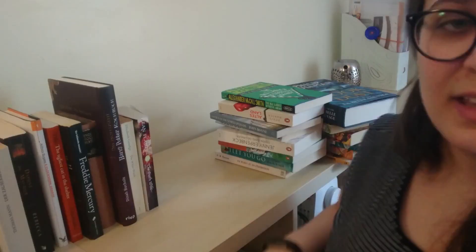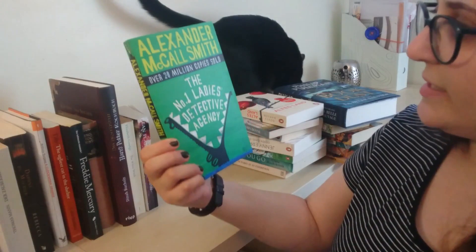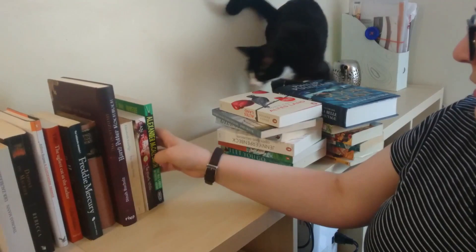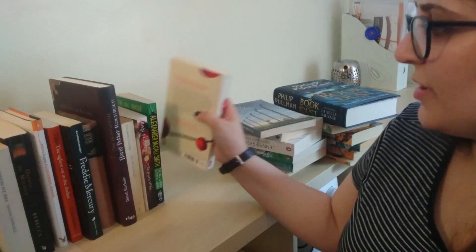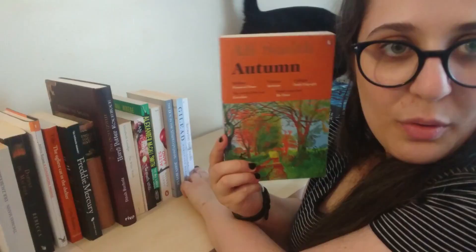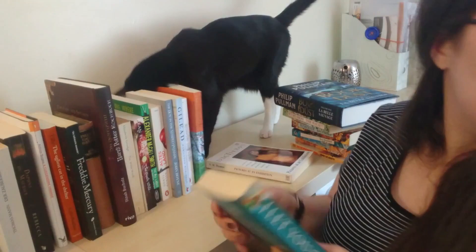Next, we get to the general fiction, crime fiction, and thrillers. There is The Number One Ladies' Detective Agency by Alexander McCall Smith. There's Altes Land by Dörte Hansen. The Boy in the Striped Pyjamas by John Boyne. Gilead by Marilynne Robinson. Gehen Gingagang by Jenny Erpenbeck. Autumn by Ali Smith. I Let You Go by Claire McIntosh — actually, that shouldn't be on my TBR either, because I have read this, so let's put this away. And finally, there's Pictures at an Exhibition by D.M. Thomas.